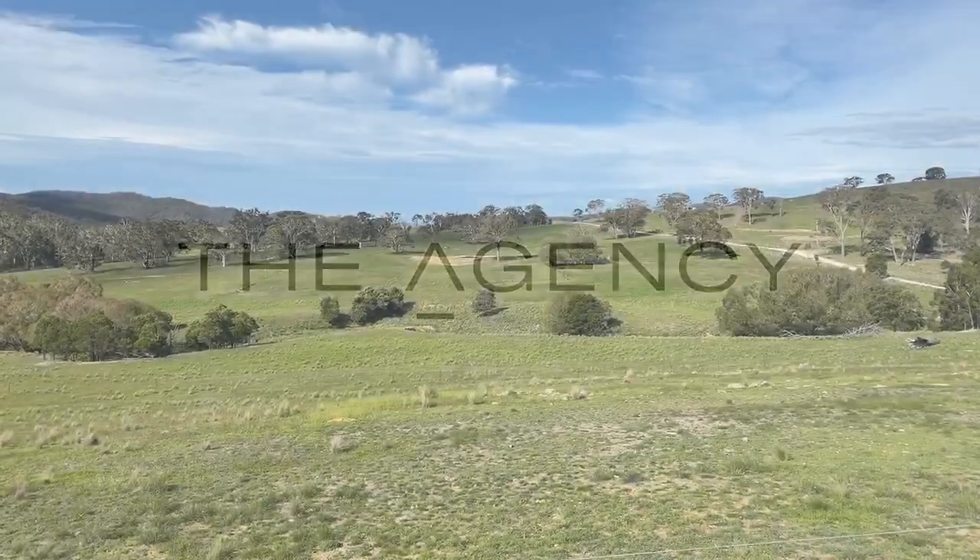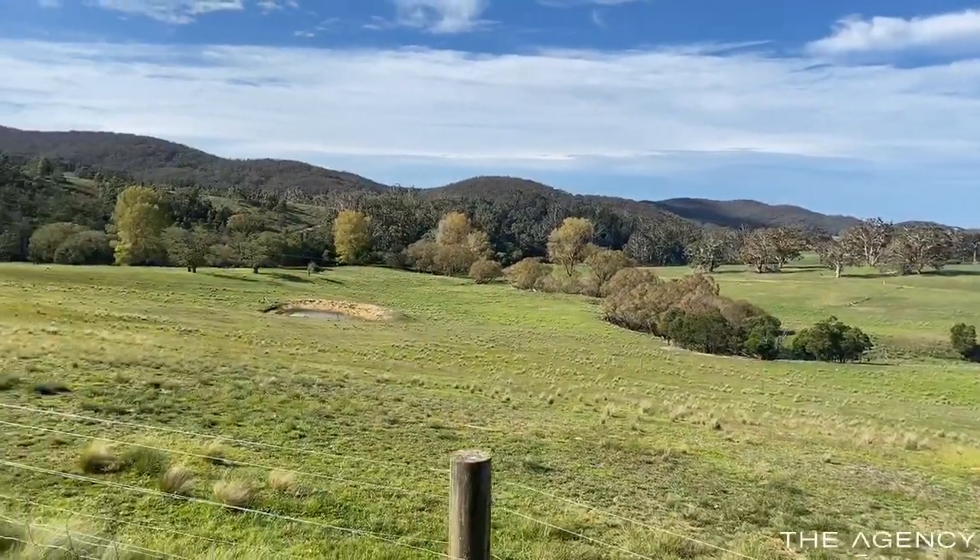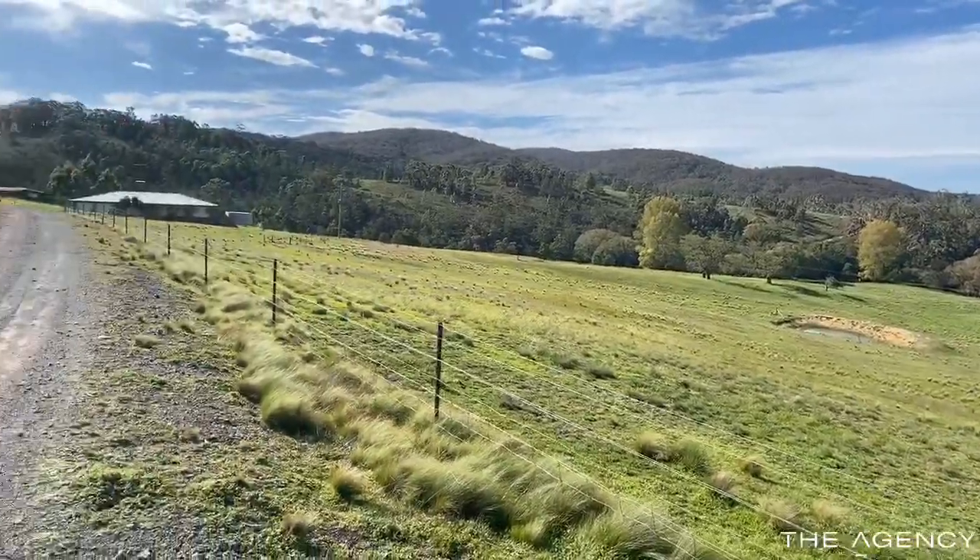Welcome to this 101 acre property at 868 Coven Creek Road, Lake Bathurst. Improvements include a four bedroom, two bathroom brick home.